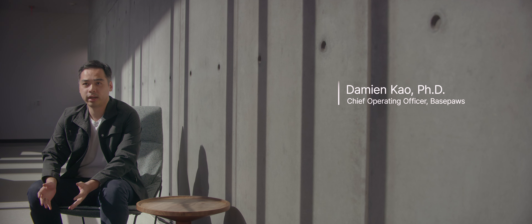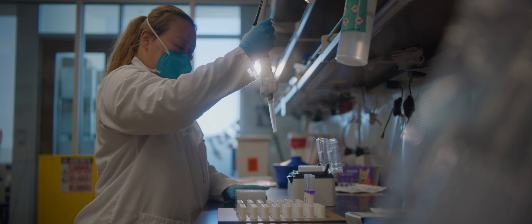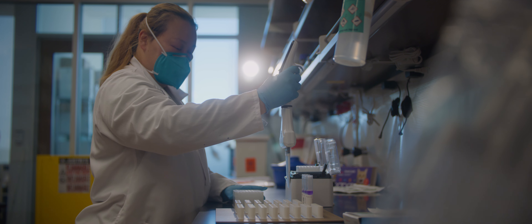Canine research is probably ten times larger than feline research. The publicly available data is just not there, so we actually had to do a lot of our own sequencing to build up our database to actually start producing results for our customers.